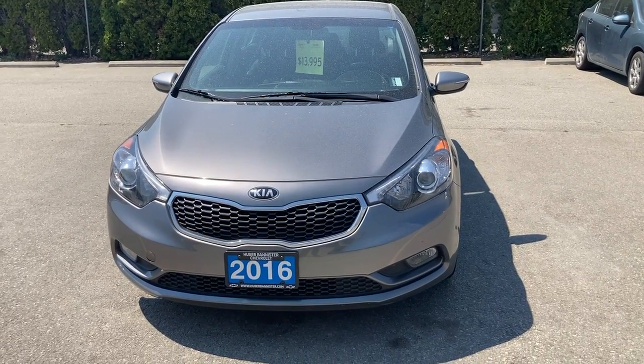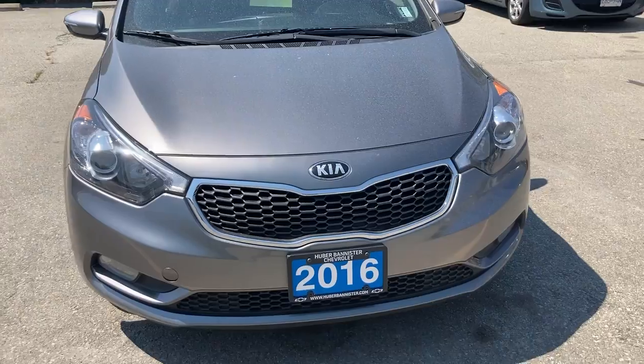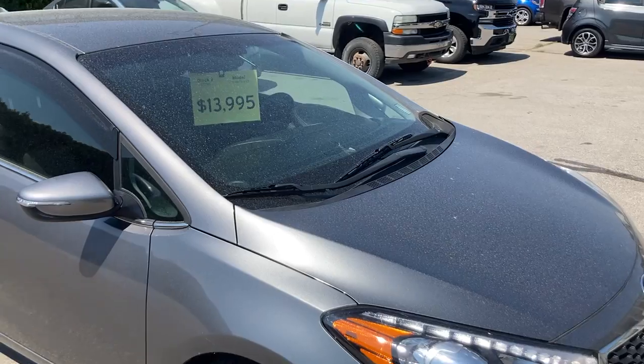Good afternoon, Alyssa. Sean here from Huber Bannister Chevrolet. Just doing a little walk-around video so you can see the car here. Thank you very much for your email.